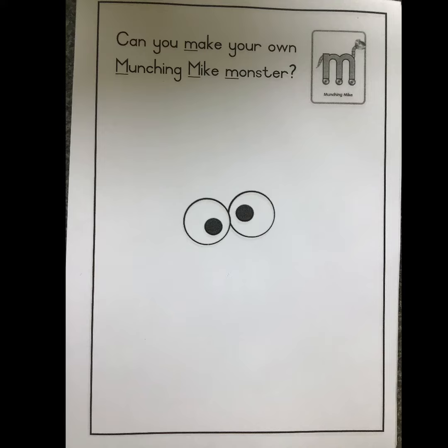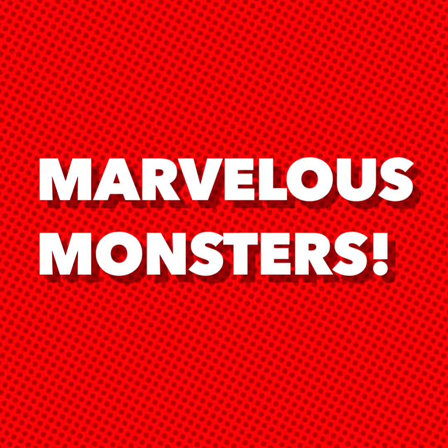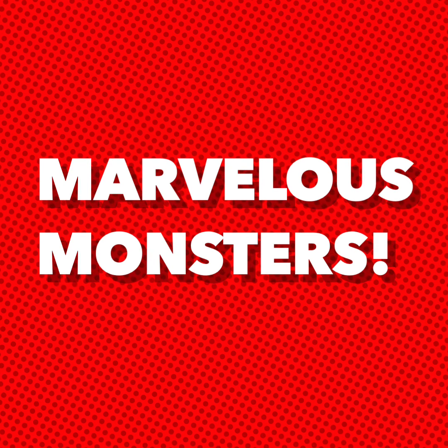Use lots of different happy colours. I can't wait to see your monster. Marvellous monsters boys. Well done.